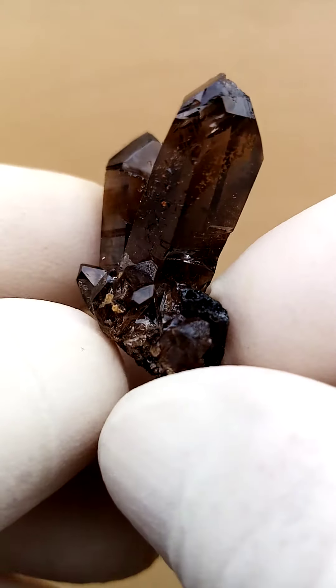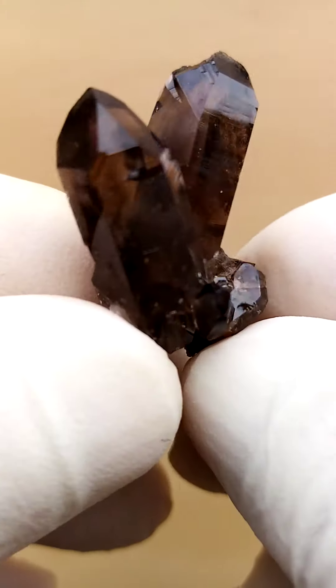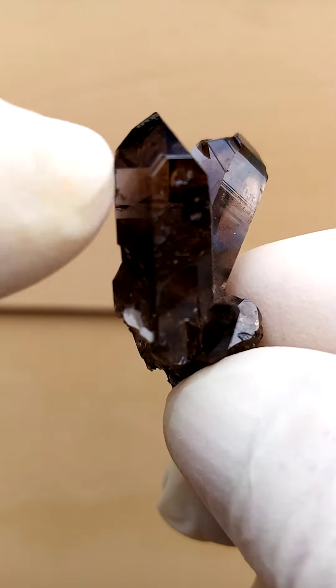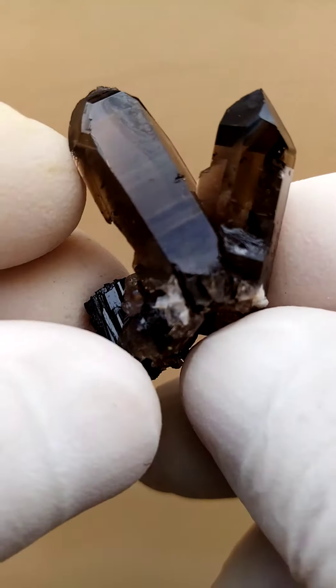Look at that — gem, see-through, intense dark smoky, very bling bling, interesting crystallization. Maybe some bluishness on that side, which would maybe be some riebeckite asbestos needles trapped inside the quartz crystal as well.